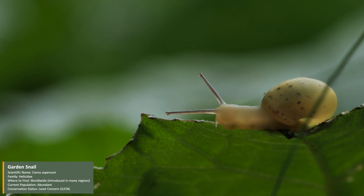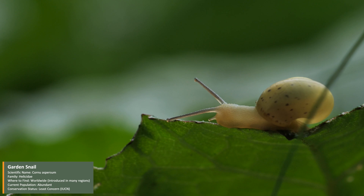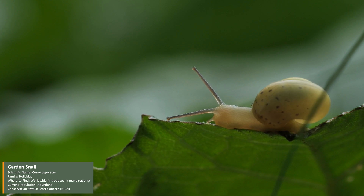So next time you see a snail, remember, there's a lot more to them than meets the eye. Slow and steady, but full of surprises.